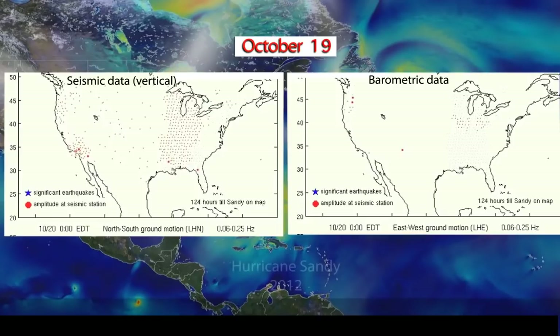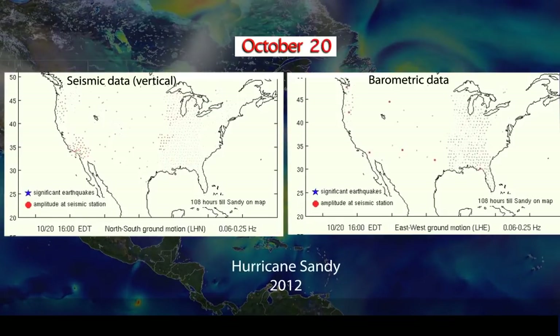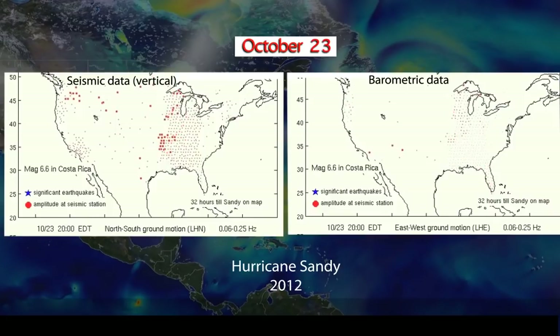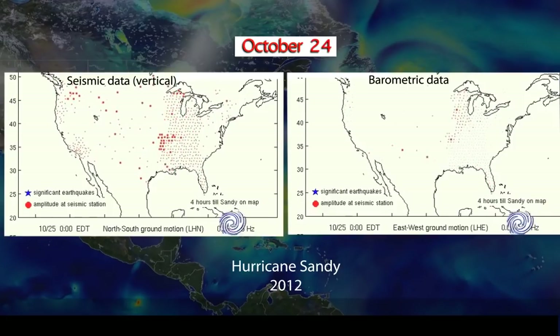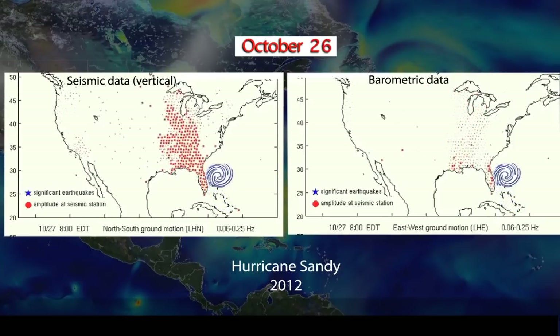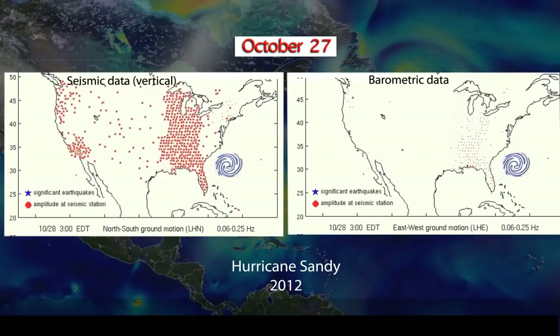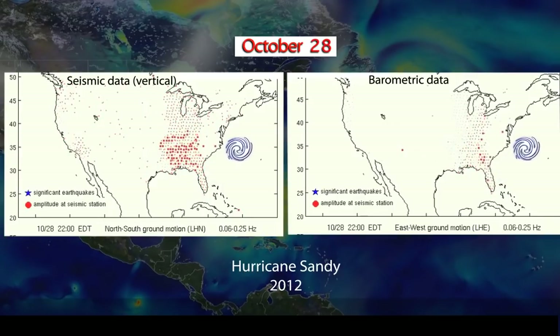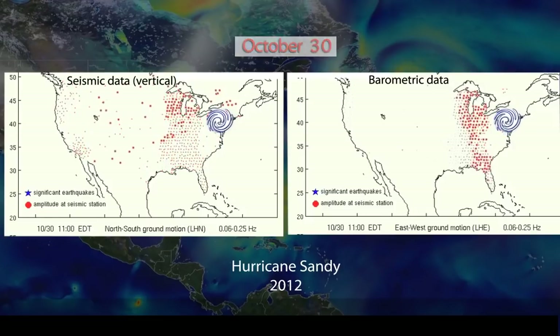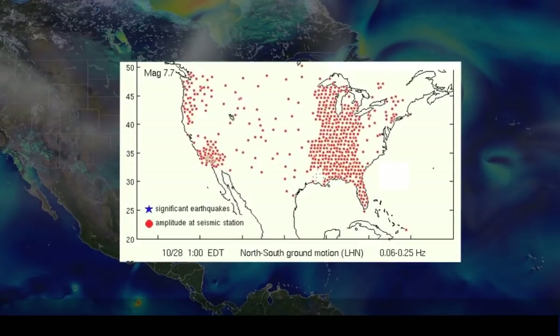By animating this data, we can show hour-long median amplitudes at each station spanning two weeks of data. The left panel plots vertical ground motion, and the right panel plots differential air pressure. The apparent wavefront, moving from Florida and spreading north and east midday on October 26th, is likely showing the strength of the microseism being affected by Sandy. This higher-amplitude, long-period rumbling becomes so strong that seismometers all across the country registered the microseisms.